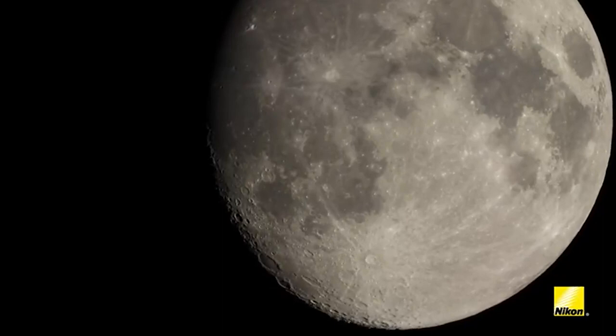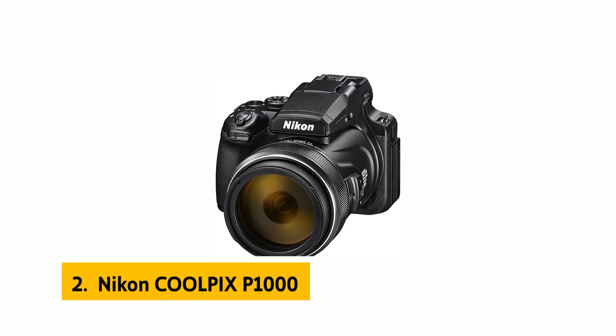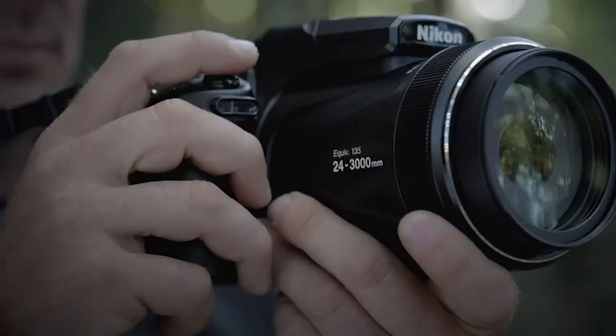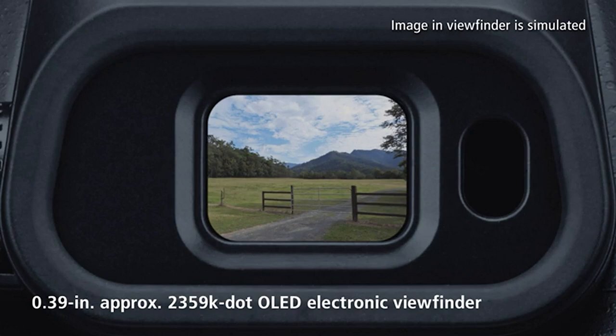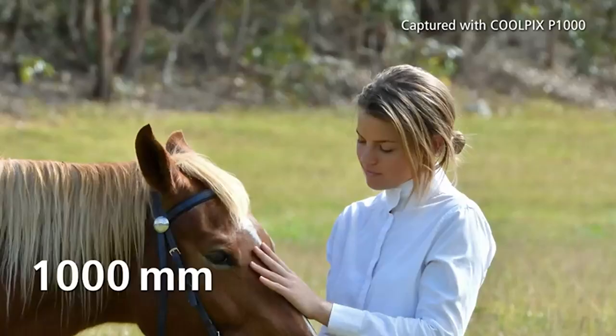The Nikon Coolpix P1000 takes stunning stills and video, but it's inferior to the Sony DSC-RX100 IV for outdoor night photography. The P1000 has a better zoom range and slightly better image quality overall, but you'll notice a visible improvement in sharpness when comparing the RX100 IV's sensor. The Sony also has better autofocus and low-light performance, and its lenses are more optically refined. Additionally, the Nikon's viewfinder feels cheap and isn't as bright or clear, and the P1000 isn't weatherproof like the RX100 IV.